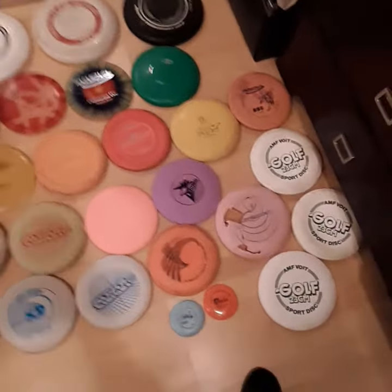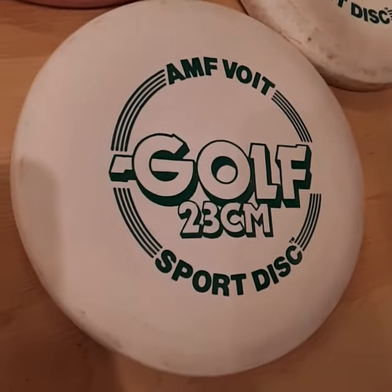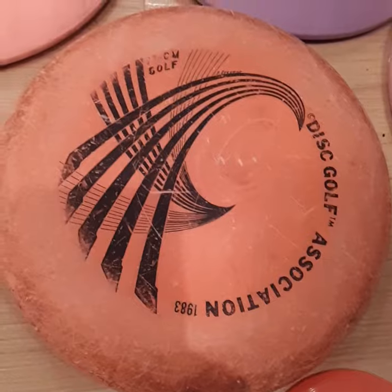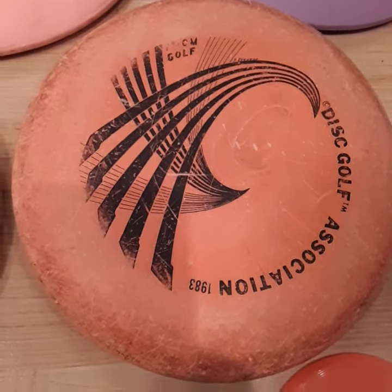Let's start off over here with the old stuff. I got three of these AMF Voits, probably 1990, not really sure. 1984 - this is what they call a puppy. It's a putter. It still is a fantastic disc, but I retired it.